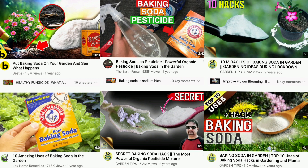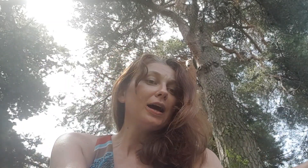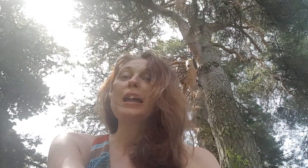Baking soda in the garden, according to YouTube videos and lots of blogs, is such a wonderful thing. It can be an insecticide to kill pests, a fungicide to kill diseases, also a great fertilizer, it kills weeds, it amends the pH of soil, it makes tomatoes sweeter and so on.